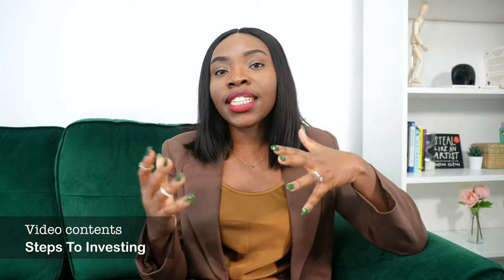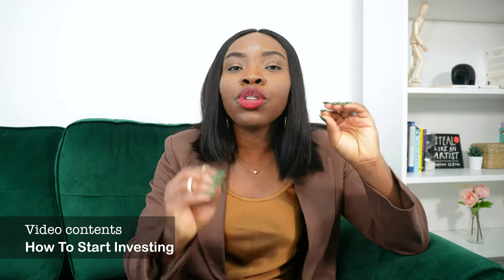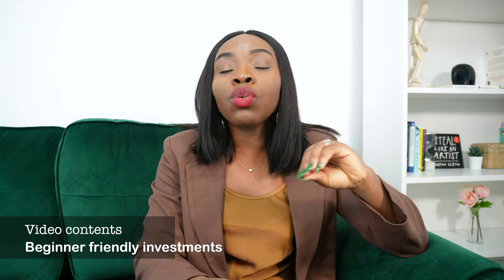This video is divided into four sections. First, I'm going to talk about steps to investing — the things you need to do before you start investing. Second, I'll cover financial terms, explaining things like stocks, bonds, and shares. Third, I'll go into how to start investing — the actual steps, including platforms you can use here in the UK as an immigrant. And last, I'll talk about beginner-friendly investments — what you can put money into as a beginner today.